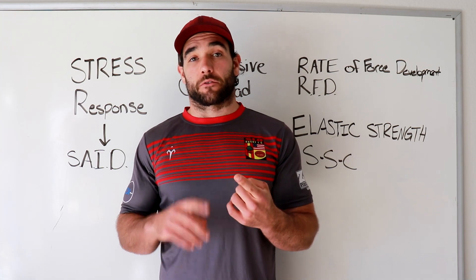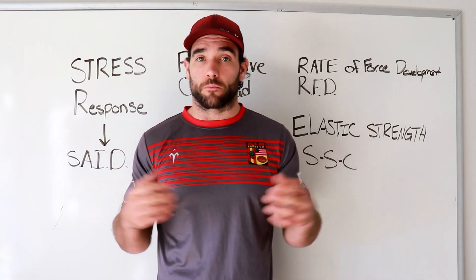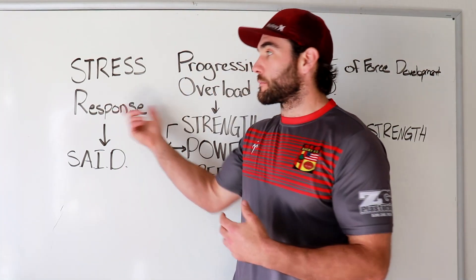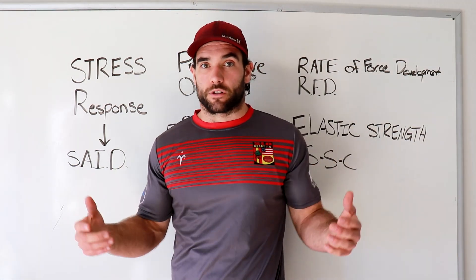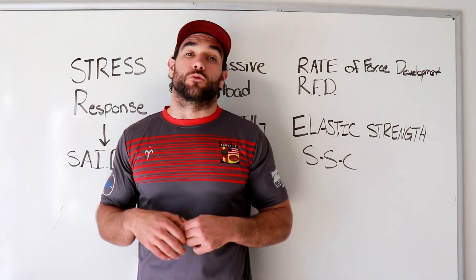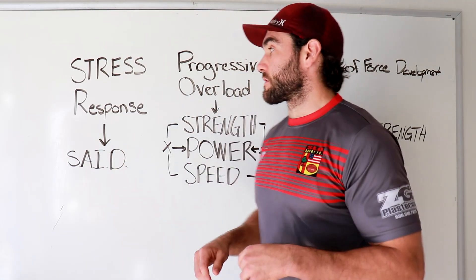Progressive overload can be done through increasing intensity — how much weight is on the bar. It can also be modified by volume — increasing the number of reps, sets, or total volume in a workout or training phase. It can also be influenced by frequency: going from training two times a week to four doubles the stimulus. The last method is density — doing more work in the same amount of time. Adding density is more relevant to work capacity and conditioning.